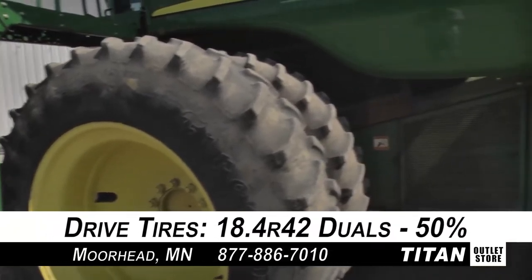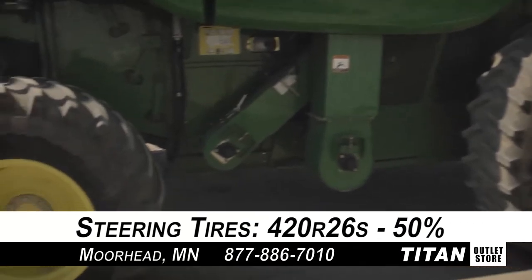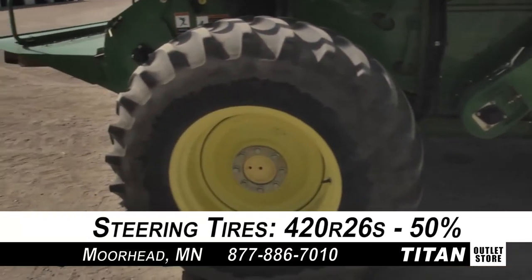The drive tires are 18.4 R42 duals with 50% rubber and the steering tires are 420 R26s with 50% rubber each.